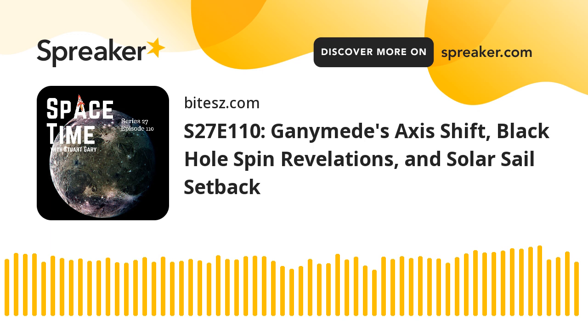This is Spacetime Series 27, Episode 110, for broadcast on the 11th of September 2024. Coming up on Spacetime: the gigantic asteroid impact which shifted Ganymede's axis, a new way to measure the spin of a supermassive black hole, and NASA's solar sail mission tumbling in orbit. All that and more coming up on Spacetime. Welcome to Spacetime with Stuart Garry.